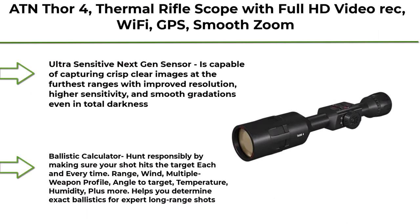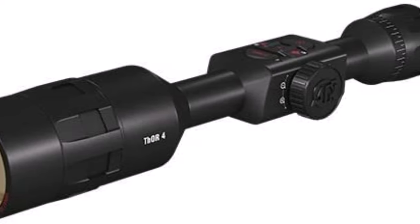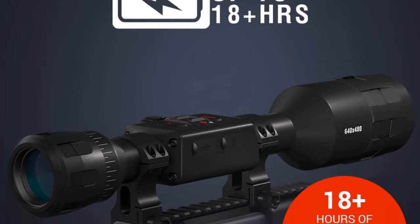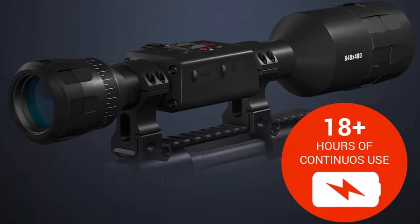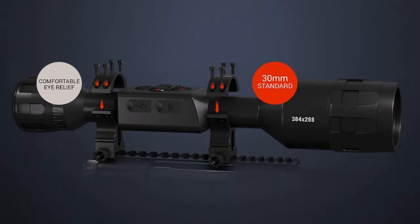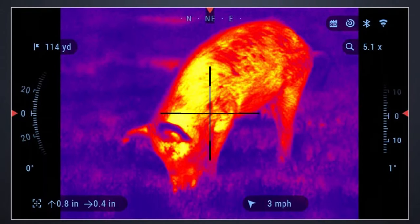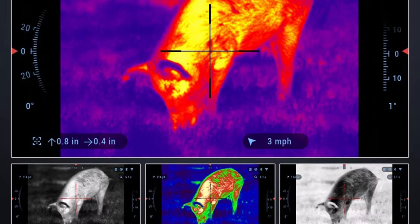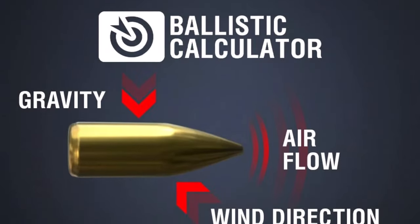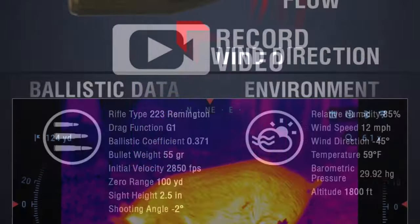Top 1: ATN Thor 4 Thermal Rifle Scope with Full HD Video Recording, Wi-Fi, GPS, Smooth Zoom, and smartphone controlling through iOS or Android apps. Ultra-sensitive next-gen sensor is capable of capturing crisp, clear images at the furthest ranges with improved resolution, higher sensitivity, and smooth gradations even in total darkness. Ballistic Calculator — hunt responsibly by making sure your shot hits the target each and every time. Range, wind, multiple weapon profiles, angle to target, temperature, humidity, and more — helps you determine exact ballistics for expert long-range shots.